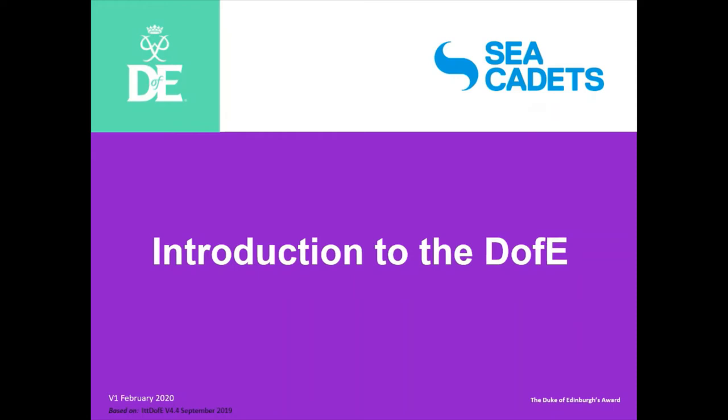Good evening, I'm Amy from the Sea Cadets and we have Jez who has joined us from the Duke of Edinburgh Award. This evening is going to be looking at the Duke of Edinburgh and how you can get involved as a volunteer.